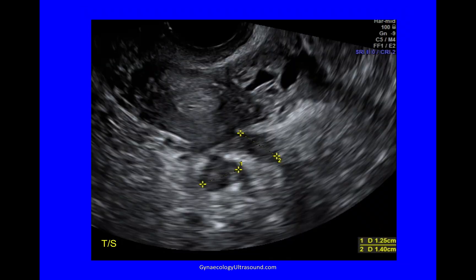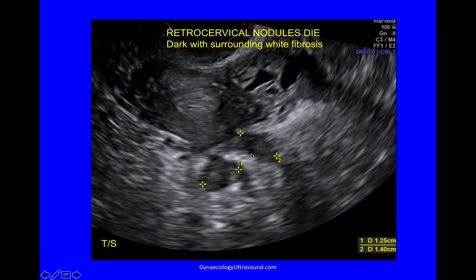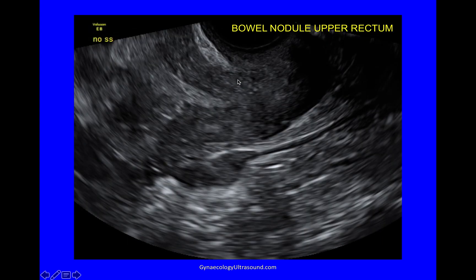In the transverse plane, looking at the area nearer the torus, there are two nodules of deep infiltrating endometriosis surrounded by white fibrosis. This was an atypical endometrioma. Here again I can see a bowel nodule. There's the bladder, internal os, torus — so it's above this line, meaning this nodule is in the upper rectum. You can see some normal muscularis here, and this is a bowel nodule with the overlying submucosa looking intact in that view. So it's upper rectum.